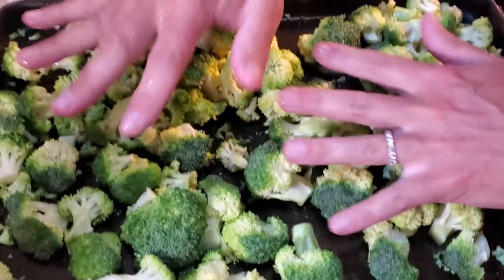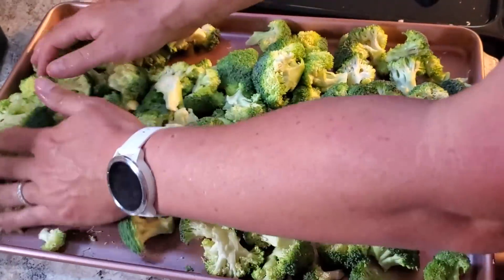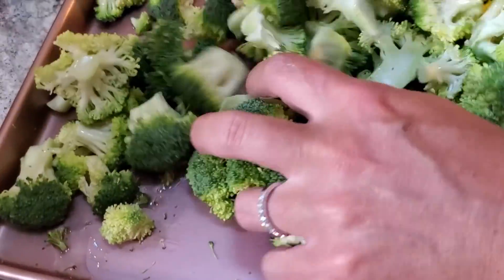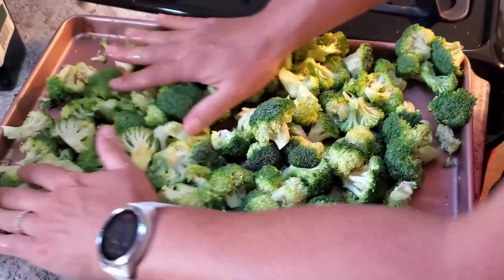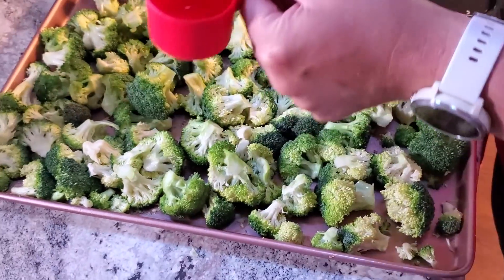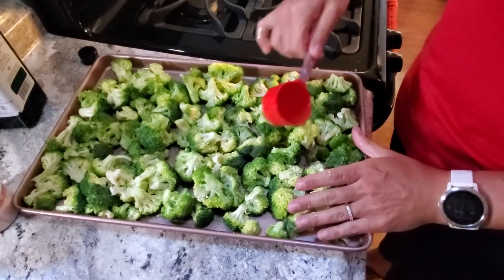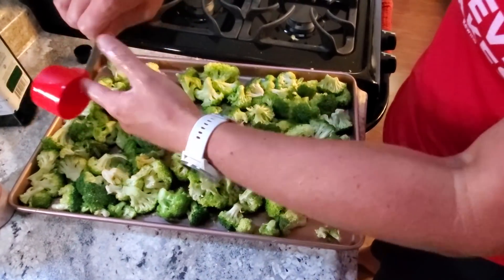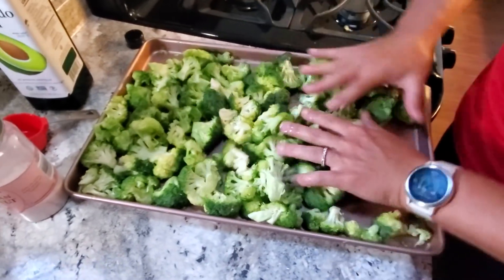This is looking pretty darn good. I'm going to switch pans and mix this one — this one might need a little bit more because there's more on this pan. I'm basically just massaging all that oil into the broccoli, and this is where using your hands works the best. This tray could use a little bit more, so I'm just going to put about two tablespoons more on this tray. Make sure you measure your oil because the calories from fat add up quickly.